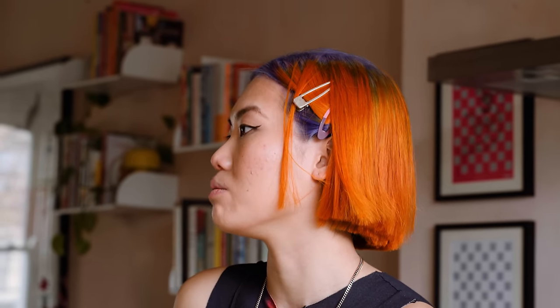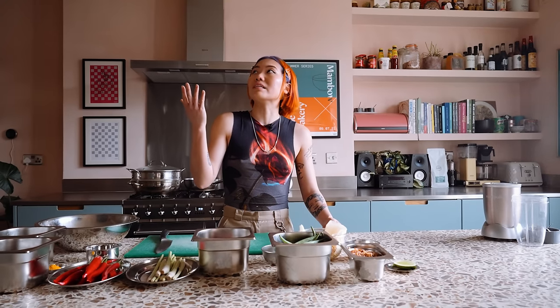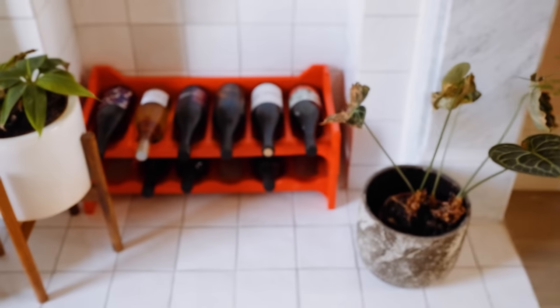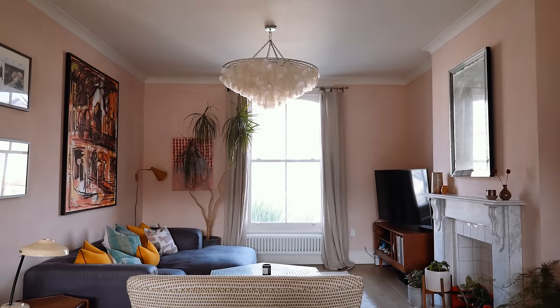Trying to get ex-display items or secondhand items, and going for vintage lighting — this is from an Italian vintage store — and just continuing on this vintage theme throughout the rest of the house.